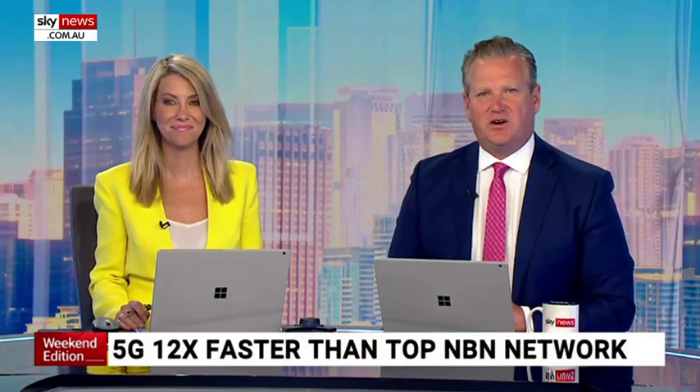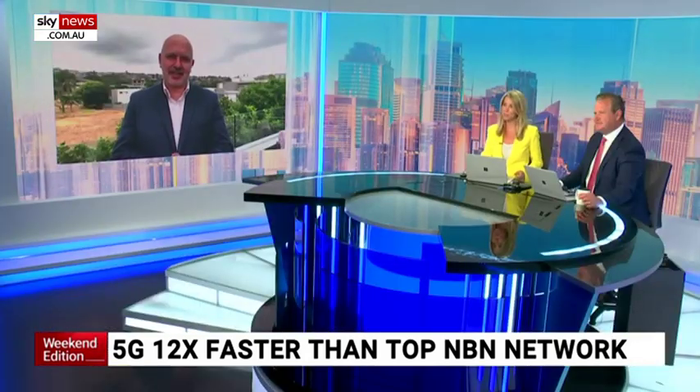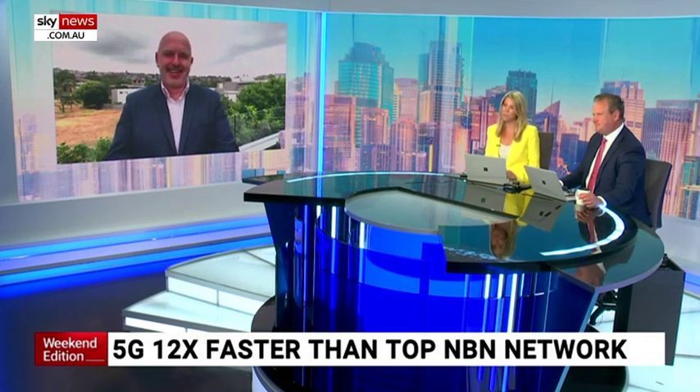The NBN is nearing its completion, but not everyone is planning to sign up. Competition from wireless internet is now a serious alternative. Our tech expert Juro Sen has been testing the 5G Optus Home Broadband Service and he joins us from his home in Sydney. Good morning to you, Juro. There's certainly been a lot of buzz about this — how hard was it to set up?